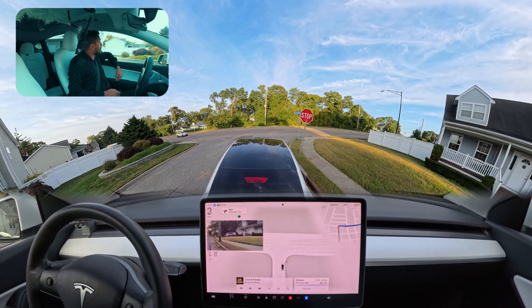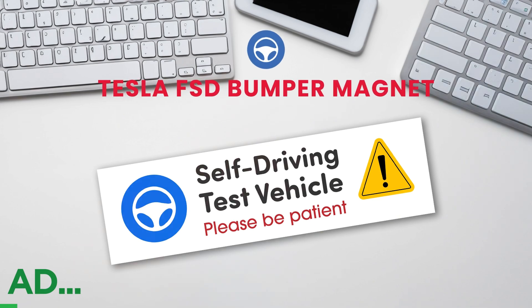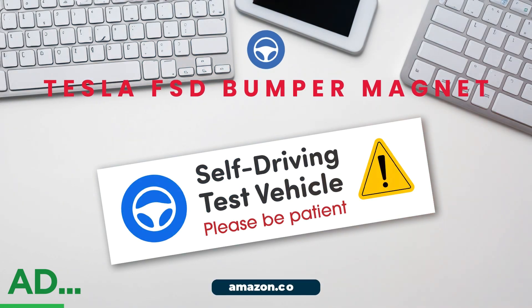We're going to make a right turn over here.